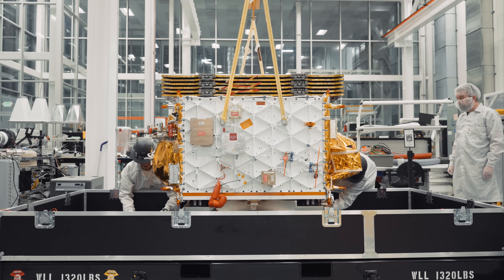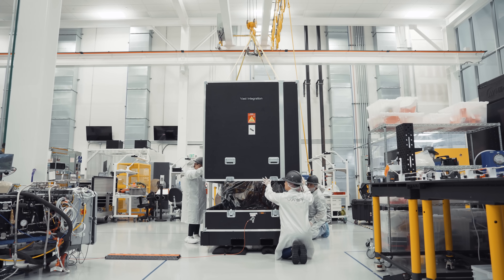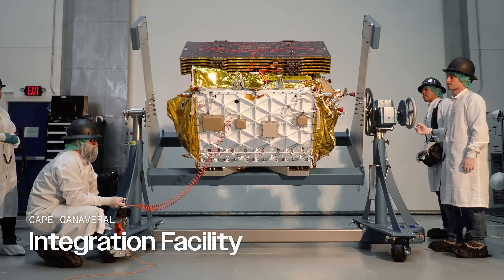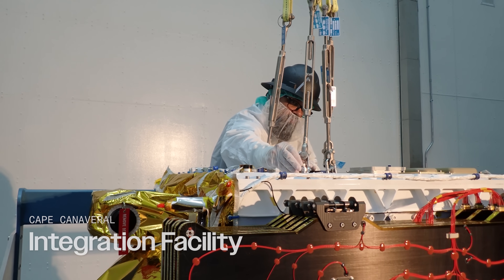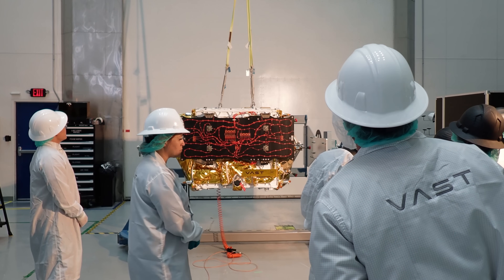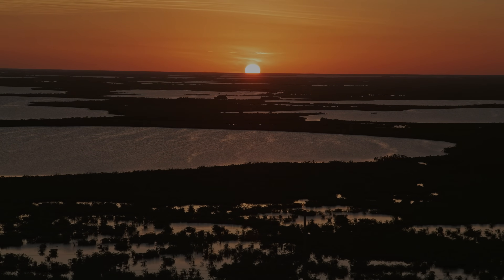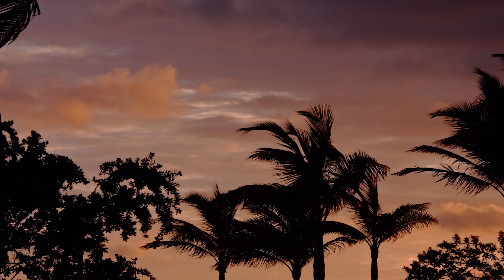Following the successful test campaign, Haven Demo was delivered for integration to the rocket to launch aboard the Bandwagon 4 mission. After the team finished development, testing, and integration in record time, Haven Demo was ready to launch.